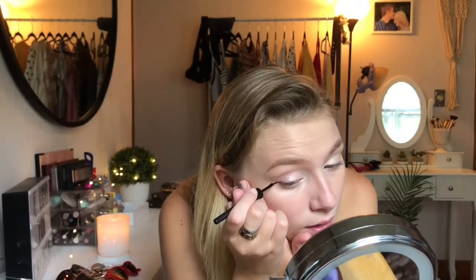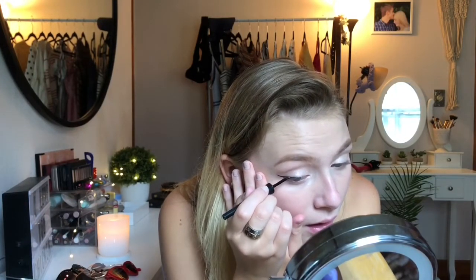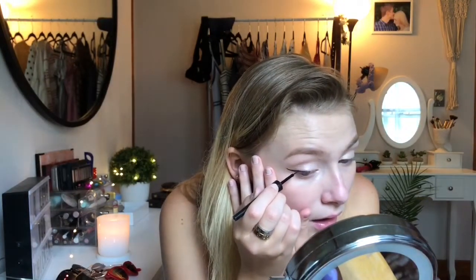Now I'm going to move on to eyeliner — I use the Elf liquid eyeliner in Jet Black. I wipe it off on the sides to get a nice thin line, since the brush is a little wider. My liner never looks the same every single day but I just go with it. I start on the end and work my way up to create the wing, then fill it in. Sometimes I go all the way to the inner corner, sometimes halfway.